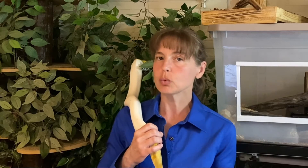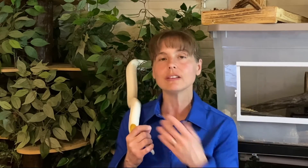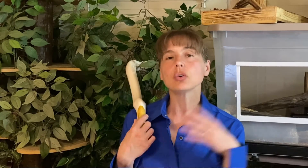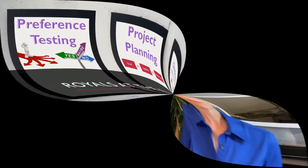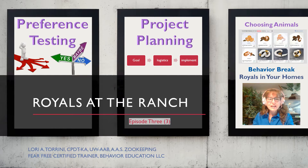If you haven't watched episodes one and two, you might want to go back and catch those because each episode in this series, which is specifically about Royal Pythons, is going to progress into the next. We're going to tell a story about how Royal Pythons came to be here, the behavior studies I'm doing with them, how the training trials are going, and some information about each of the individual animals. This episode we'll start by talking about what preference testing is and how it works, then discuss how I went about planning the project, and then we'll pick up with animal selection in episode four.